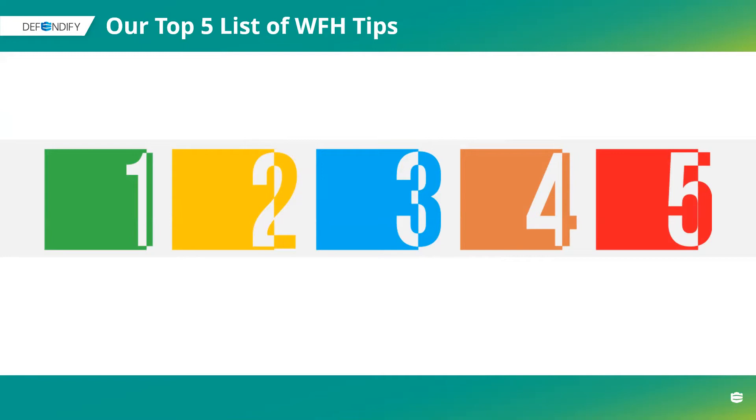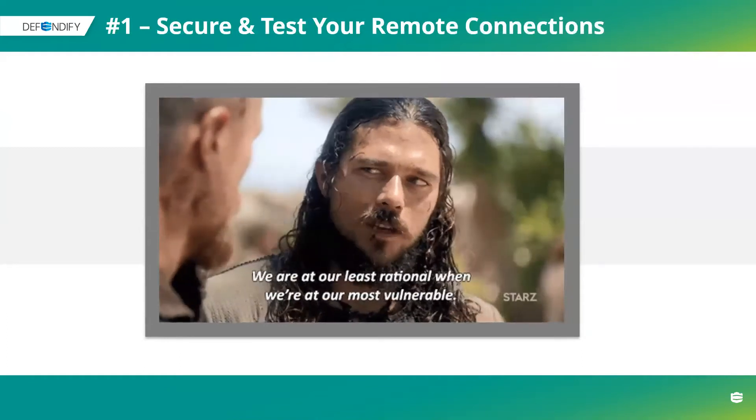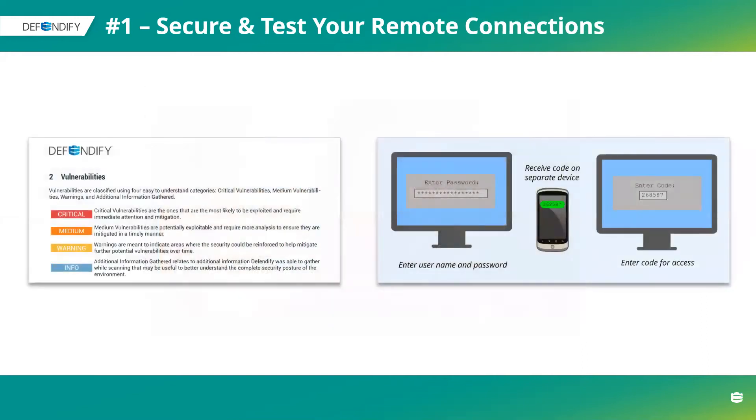We're trying to keep this down to half an hour. What Rob and I decided to do is share our top five lists of work-from-home tips. Number one is: secure and test your remote connections. We are at our least rational when we're at our most vulnerable. Let's start off with just talking about securing all the devices that have anything to do with the network.